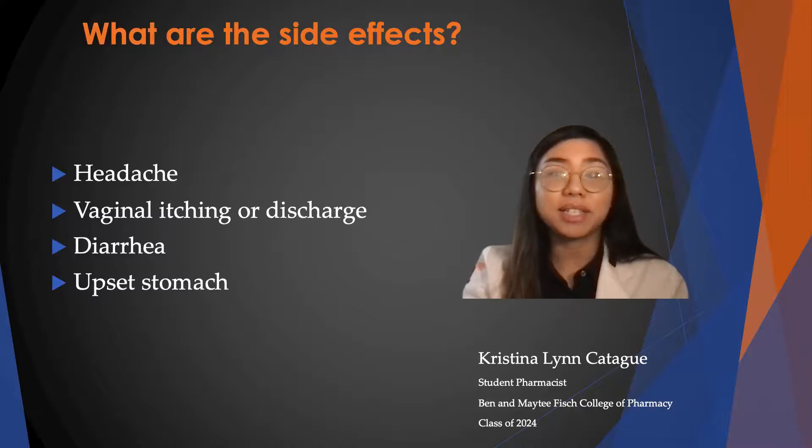Some side effects that can occur are headaches, vaginal itching or discharge, and diarrhea or upset stomach. You can report these side effects to your doctor for medical advice, or you can also report it to your national health agency.